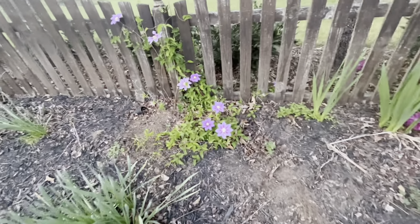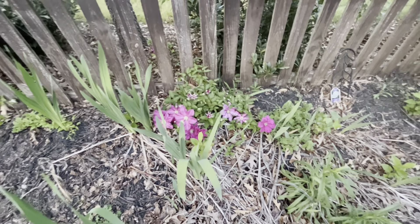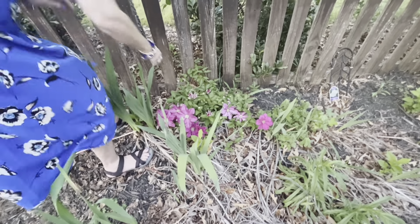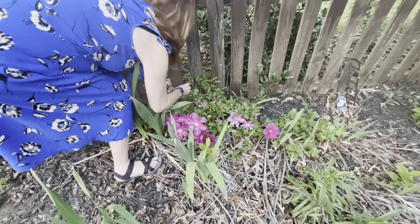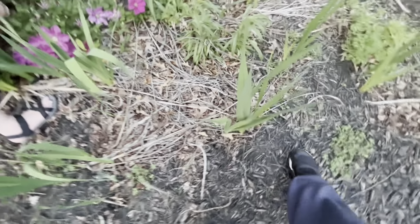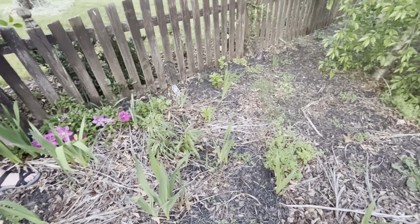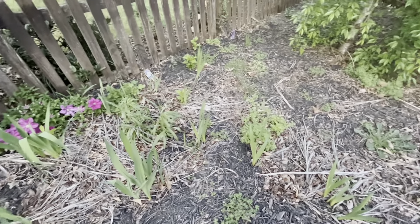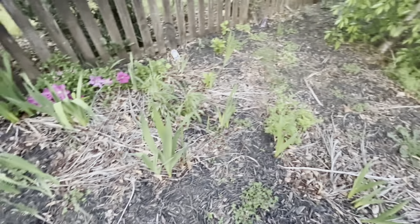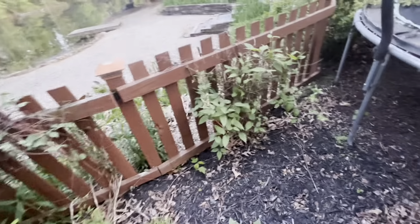We've got some more clematis over here growing up on the fence, and then some more back in here. I've tried training these up on the fence — they don't really want to. They seem to prefer to grow along the ground, or into our neighbor's yard, which happens. Then we have some gladiolas here — glads are strange things. They do great the first couple of years and then they start to peter out. That's kind of where we're at right now. To keep those going you kind of have to put in new ones every few years.